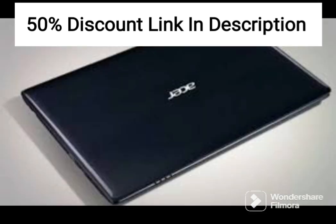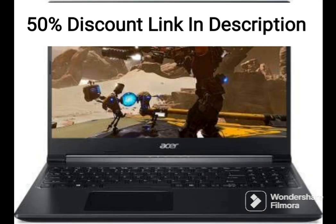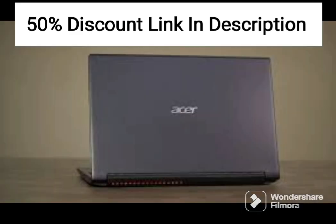It also comes with a laser USB cable, providing faster data transfer speeds than traditional USB cables. The laptop runs on Windows 10, making it easy to use and navigate. It also includes various pre-installed apps, including Microsoft Office, providing essential productivity tools for work and school.